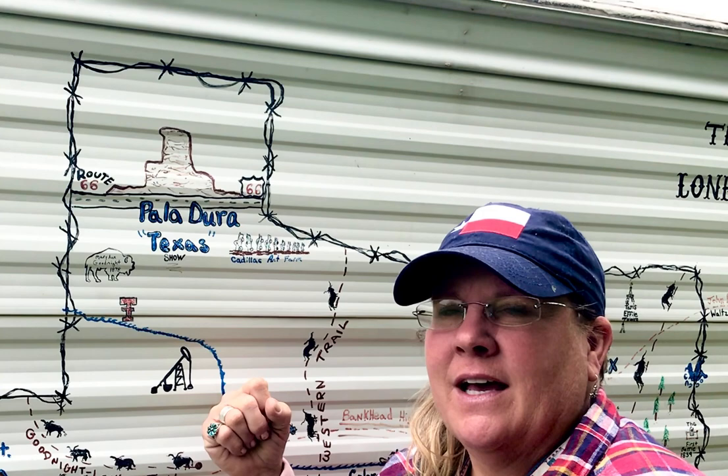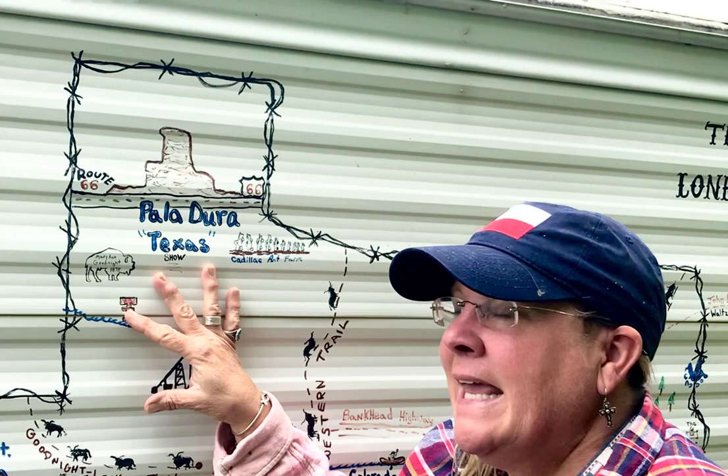Hey everybody, Tupy here — T-U-P-Y-O-R, number two, the letter P, that's me. And today I'm going to do a little section of Texas, the Texas map, okay?